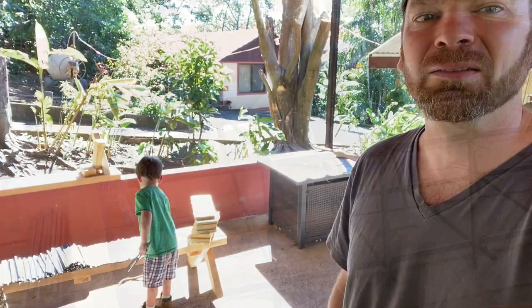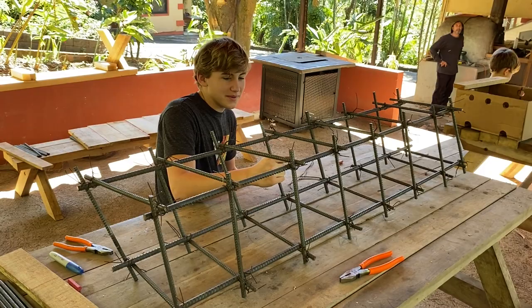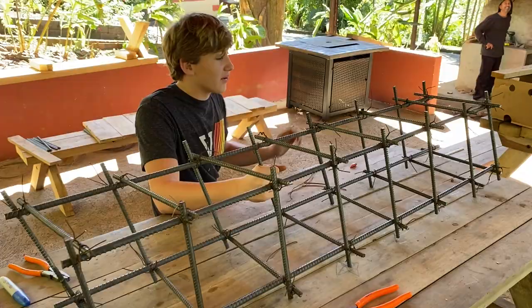We got our first rebar cage constructed — high five! We are one-eighth of the way done. Any comments? Not at the moment. Alright, let's do number two — you should be a pro after number two. I'll turn you loose, no pressure. You'll have to help JL, so you'll have to teach it to JL too.